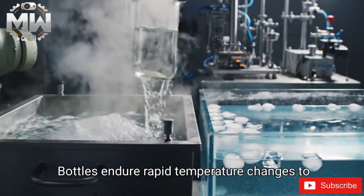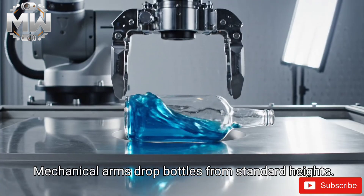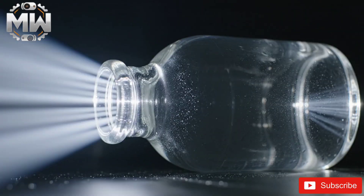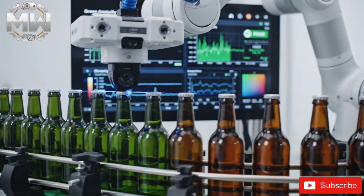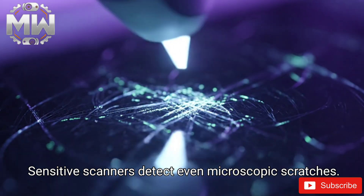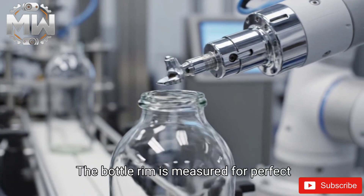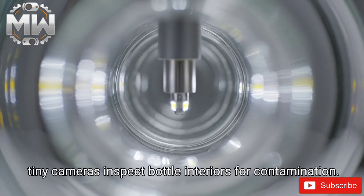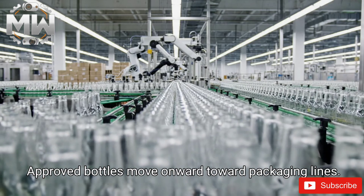The bottles endure rapid temperature changes to test durability, and mechanical arms drop bottles from standard heights. Bottles are tested for consistent hue, and sensitive scanners detect even microscopic scratches. The bottle rim is measured for perfect smoothness. Cameras inspect bottle interiors for contamination. Approved bottles then move onward toward the packaging lines.